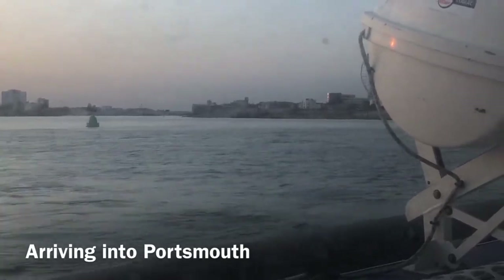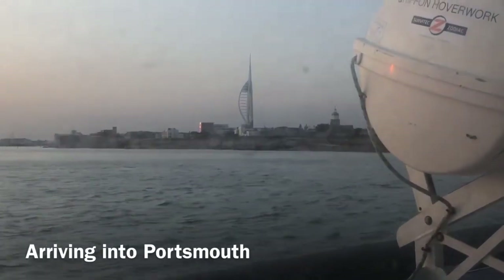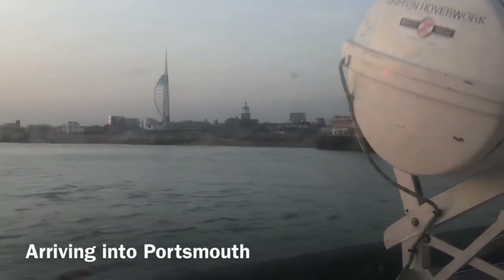For those with onward travel requirements, you will see the hover bus stop just outside the terminal. Coaches, including National Express, can be found directly opposite.